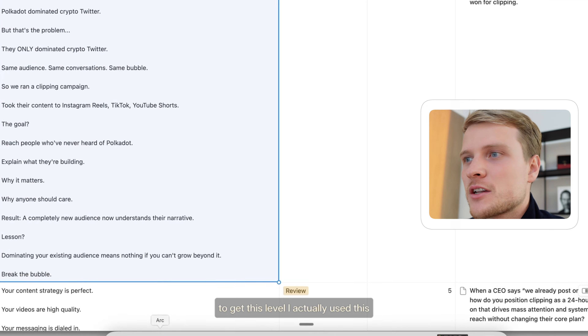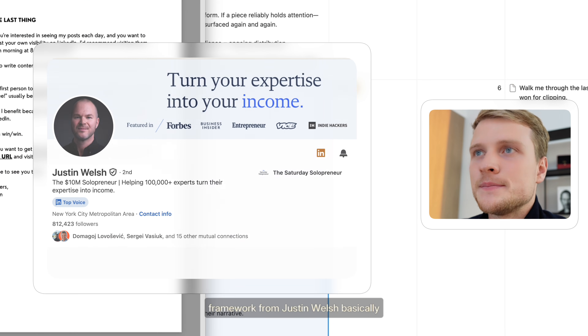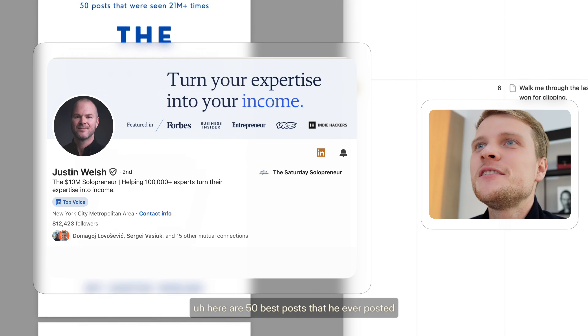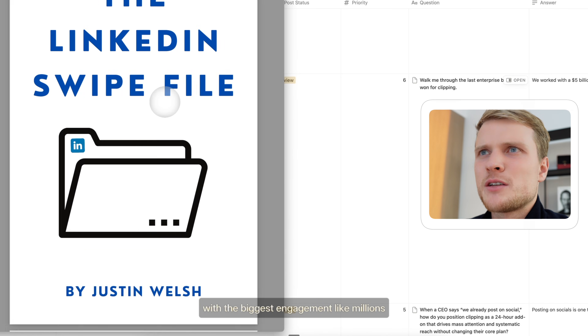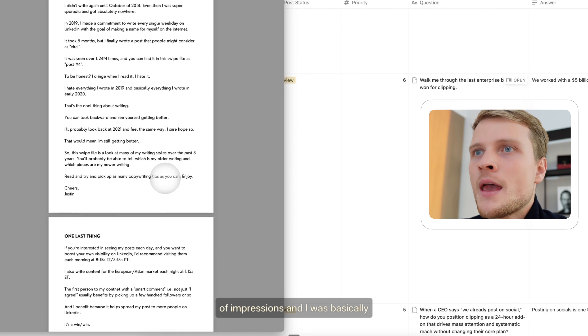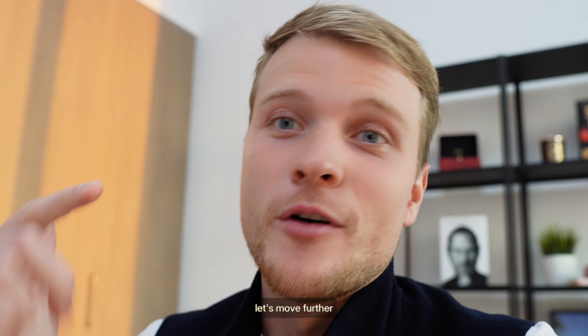To get to this level, I used a framework from Justin Welch. Basically, here are 50 of his best posts with the biggest engagement — like millions of impressions. And I was copying and pasting this stuff into the prompt. Already a nice improvement in copywriting for today. Let's move further.